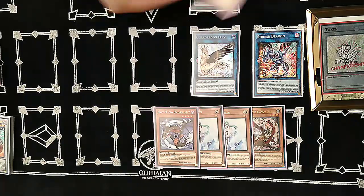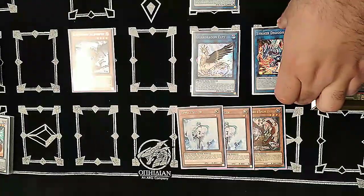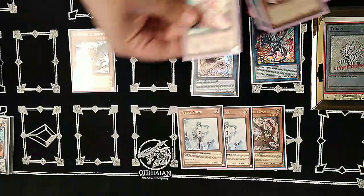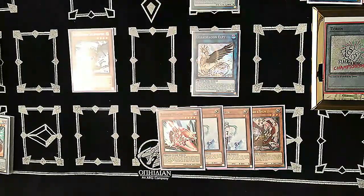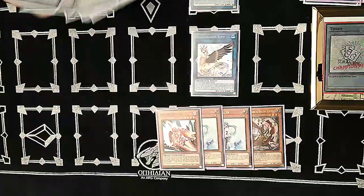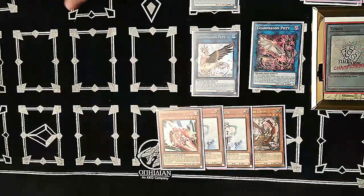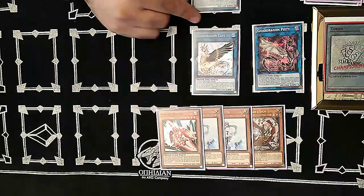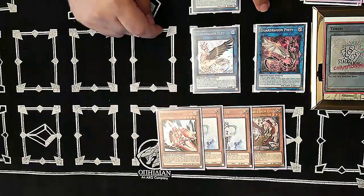Banish Star Liege and special summon Black Dragon Collapserpent. Use Striker Dragon's effect — destroy itself to add Rokket Tracer back from the graveyard to hand. Now with Collapserpent on field, link it off for Guardragon Pisty. There are cool interactions with Romulus — if you make a link dragon in a zone it points to, you can special summon a dragon or winged beast from hand, but you can't use it as link material.